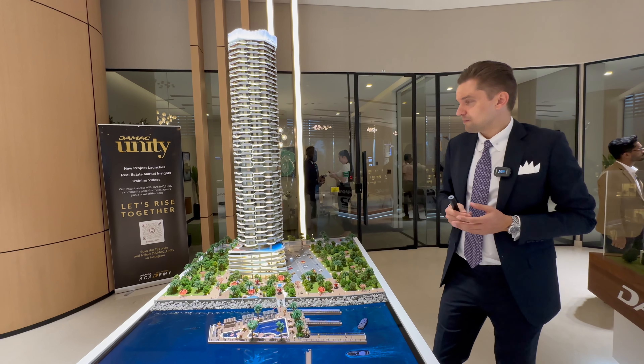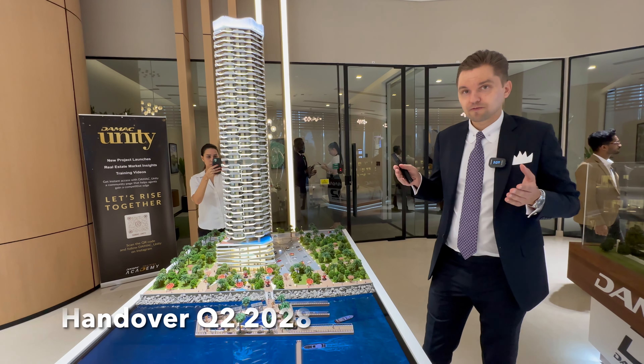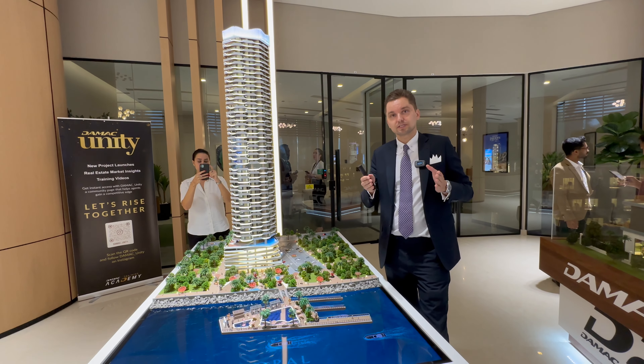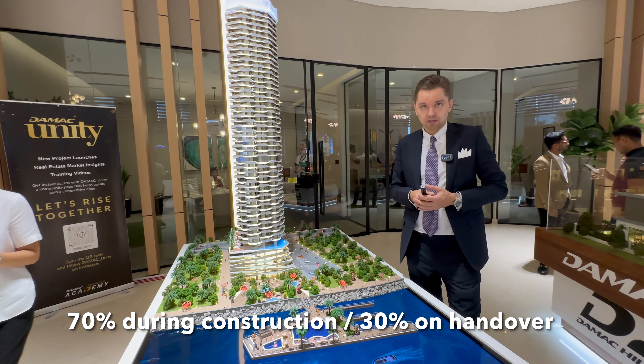The project is going to be completed by March 2028 — so around four and a half years from now. The payment plan is 70-30: 70% during construction and 30% on handover.